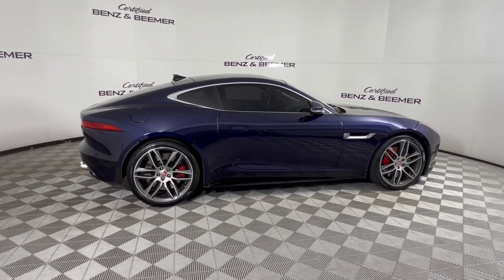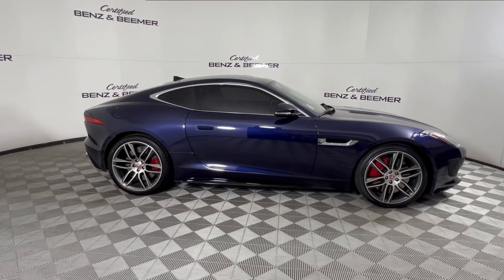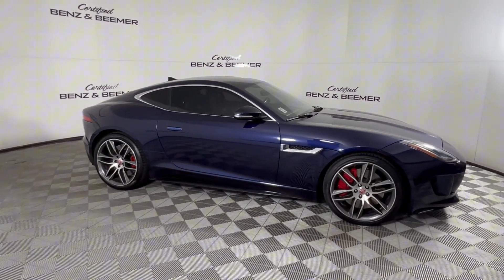Introducing the 2015 Jaguar F-Type R, a captivating blend of performance and luxury in a sleek sports car.